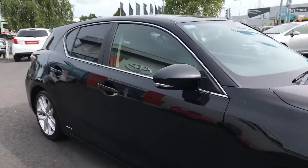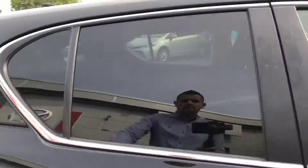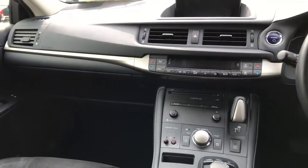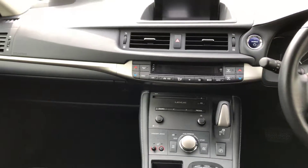Just take a look on the inside — ample leg room there in the rear. This car has heated seats, Bluetooth, and cruise control.